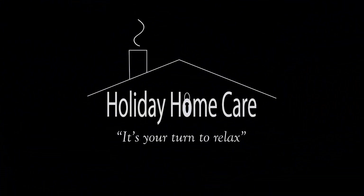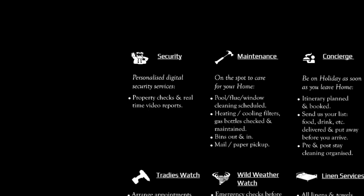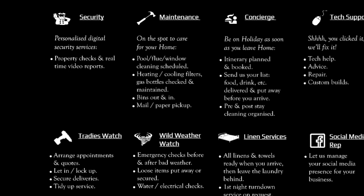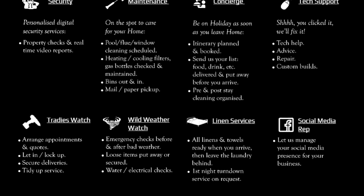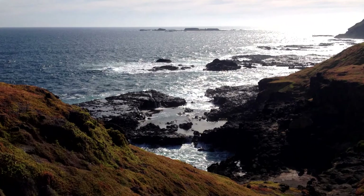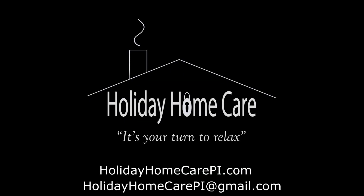Your weekly tech update brought to you by Holiday Home Care, Phillip Island, Victoria, Australia — it's your turn to relax. Before you get on holiday on the island, contact Holiday Home Care. We can set up your residence or holiday rental, do the shopping for you, provide linen and towels, and make sure it's all ready by the time you get here, giving you more time to enjoy what Phillip Island has to offer. For more information, visit HolidayHomeCarePI.com or email HolidayHomeCarePI@gmail.com.